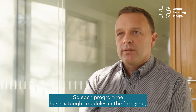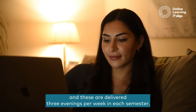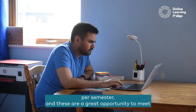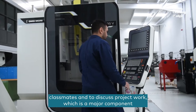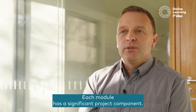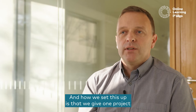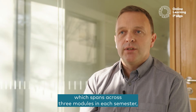Each programme has six taught modules in the first year, and these are delivered three evenings per week in each semester. We also have two workshops per semester, which are a great opportunity to meet classmates and to discuss project work, which is a major component of the programme. Each module has a significant project component — at least 60% of the marks — and we give one project which spans across three modules in each semester.